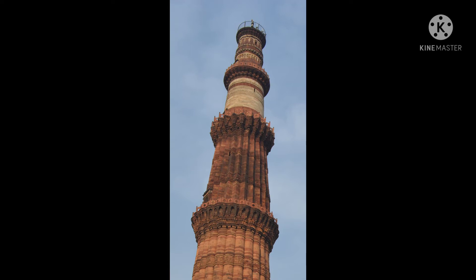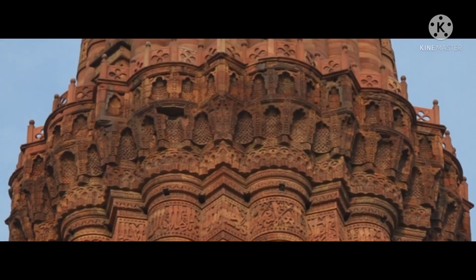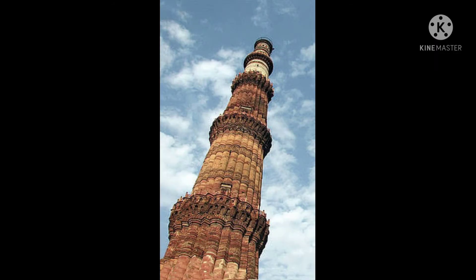The entry fee is Rs. 35 for Indian visitors and Rs. 550 for foreigners. This 5-storey structure has a diameter of 15 m at the base, narrowing up to 2.5 m at the apex. The tower is ornamented by bands of inscriptions and by four projecting balconies supported by elaborately decorated brackets.